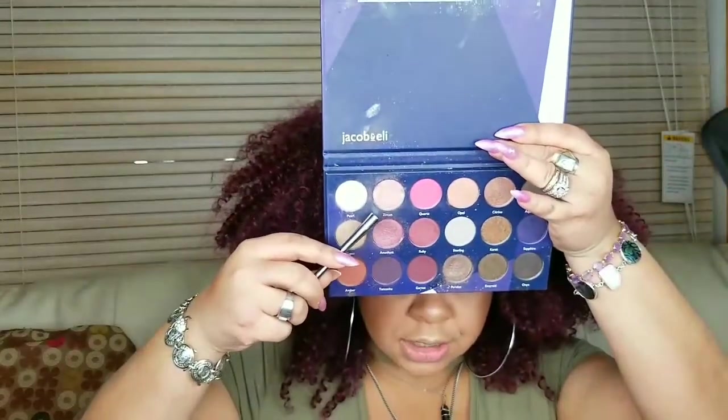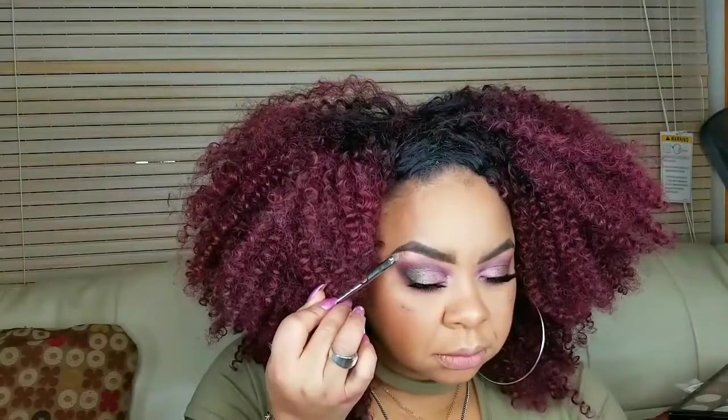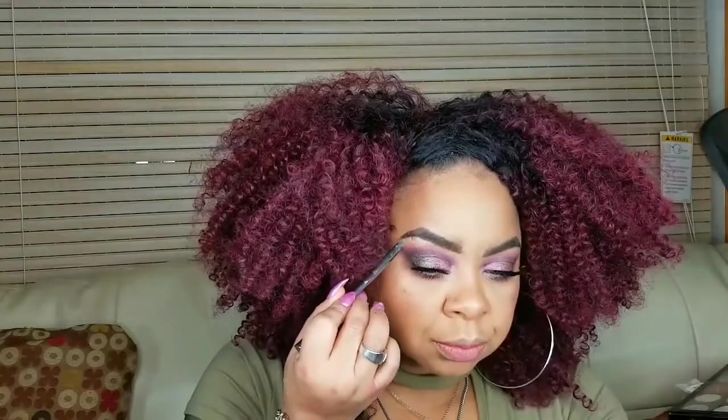I'll be so glad when we get out of the world of indie brands that don't put mirrors in their palettes — but I digress. I'm going to take this color Zircon and put that on my brow bone. Zircon, I see you! I feel like I want to pop some of that on my inner tear duct too. I went ahead and popped on some lip gloss — here's my finished eye look.